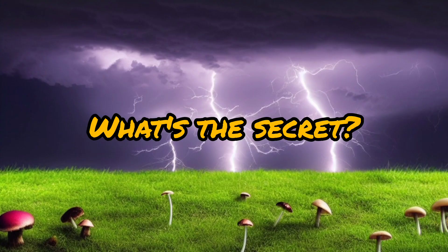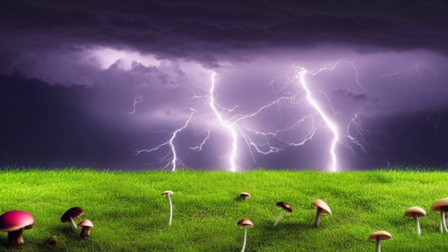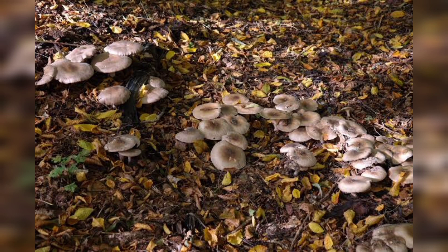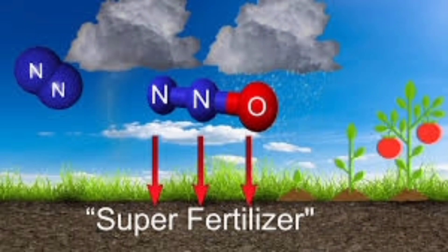So, what's the connection between lightning and mushroom growth? The answer lies in the importance of moisture and nutrients. Both lightning and mushrooms thrive in environments rich in these essential elements. Thunderstorms not only provide the necessary moisture for mushroom growth but also deliver vital nutrients through lightning strikes. When lightning hits the ground, it releases nitrogen, a crucial nutrient for plants and fungi. Therefore, thunderstorms play a crucial role in both the initiation and sustenance of mushroom growth.